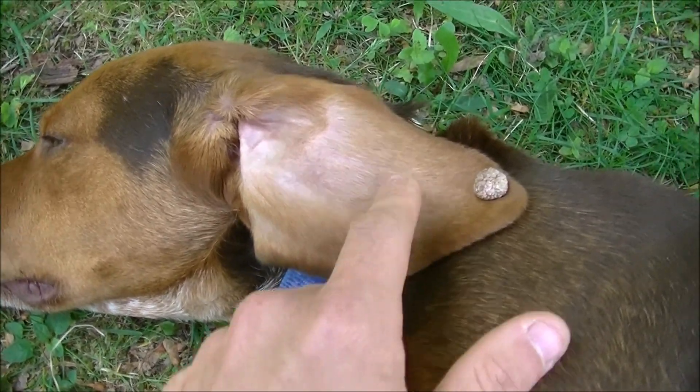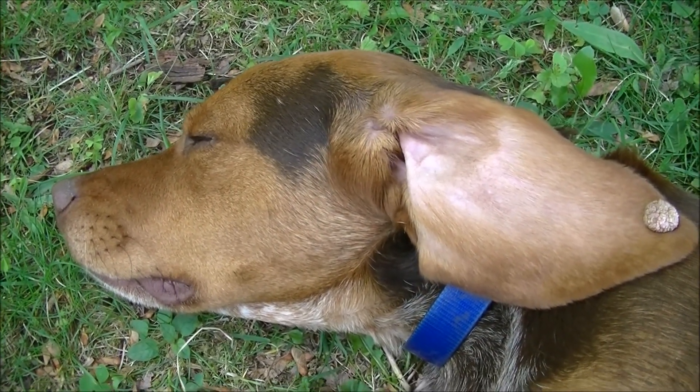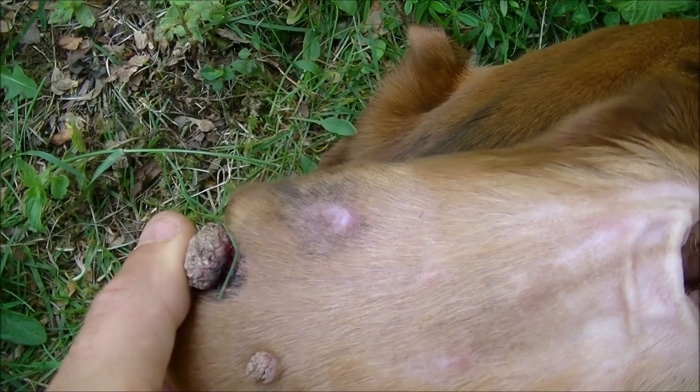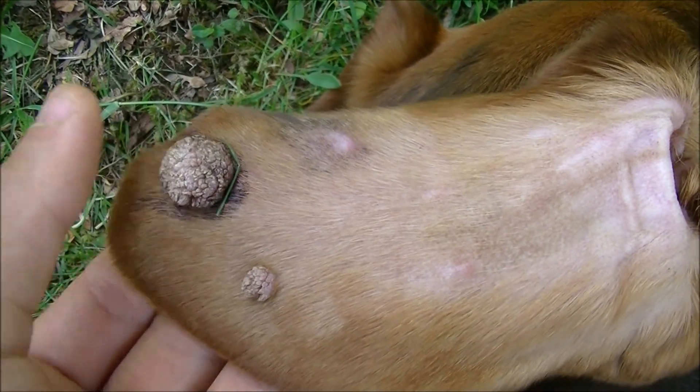They bleed quite a bit, being on the ear. You can even see today he was playing with Barry and it started to bleed quite a bit because it's starting to rip off.